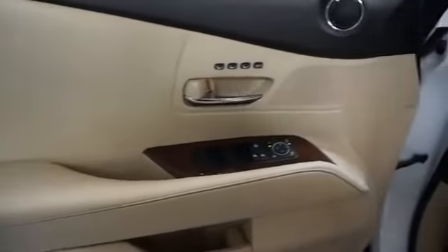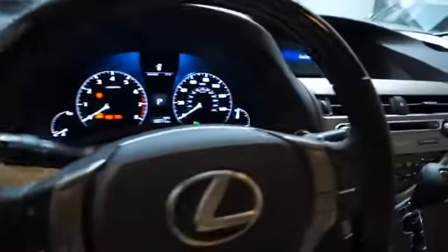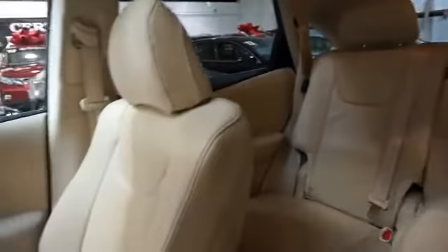Inside you'll find leather seats, heated seats, Bluetooth connectivity and auxiliary input, steering wheel controls, push-button start, automatic climate control, curtain head airbags, front airbags, and side airbags.